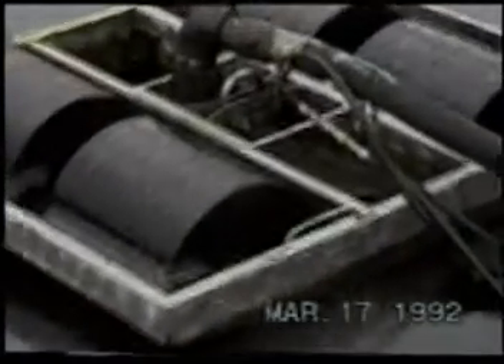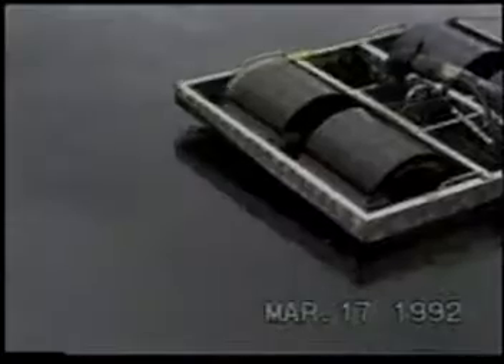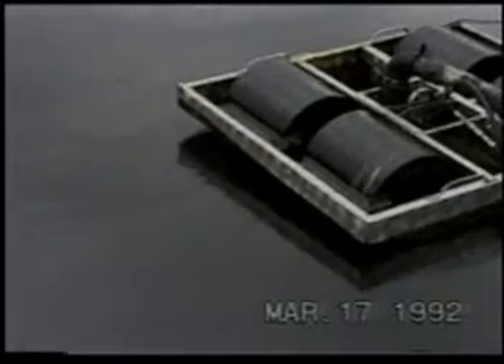The unique versatility of our skimmers is shown here. This high paraffin-based crude is easily transferred back to its holding tank.